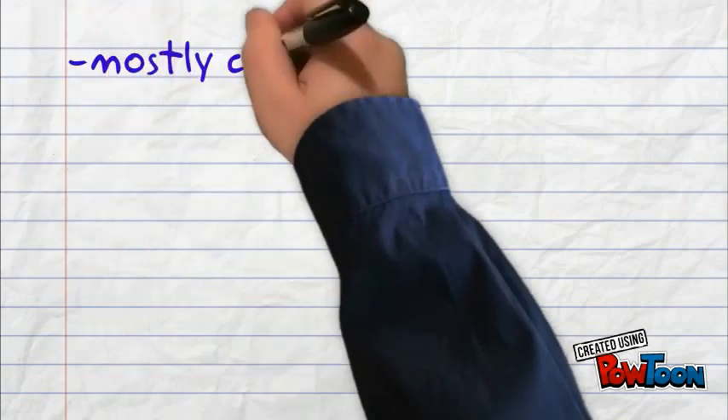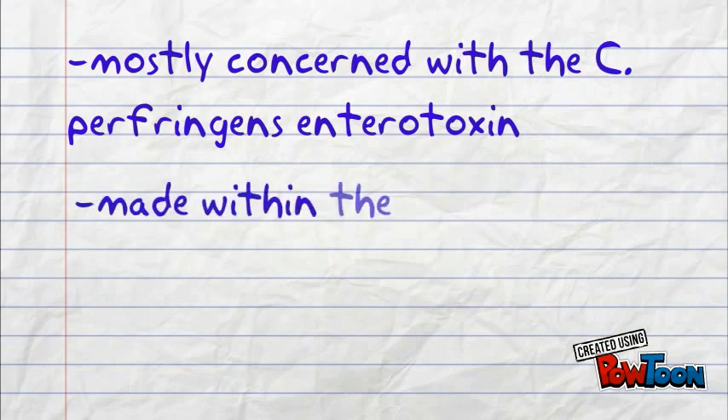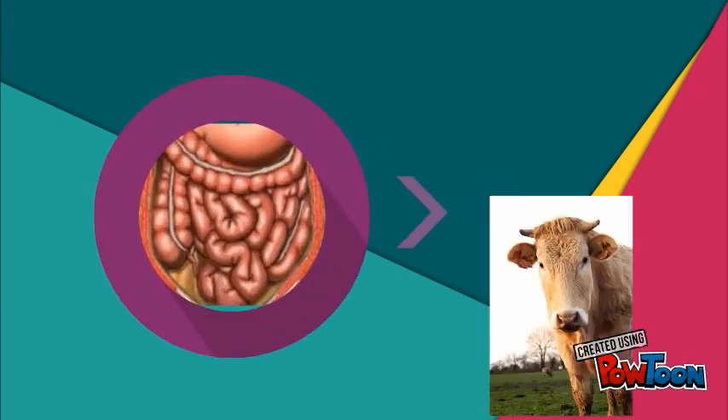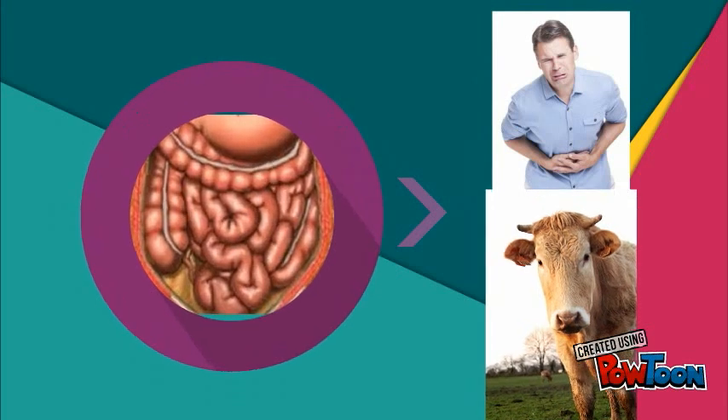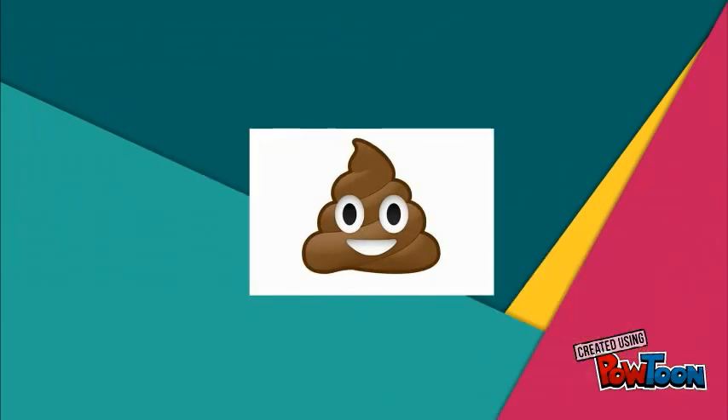In food products, we are mostly concerned with the C. perfringens enterotoxin, which is a toxin that can be made by C. perfringens within the human intestines. C. perfringens is most commonly found in the gastrointestinal tract of humans and animals, making a common appearance on raw meat and poultry due to fecal contamination from animals.